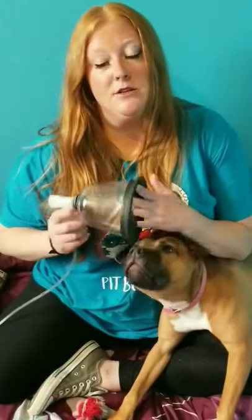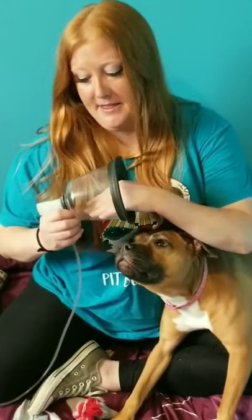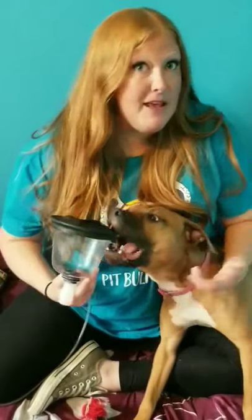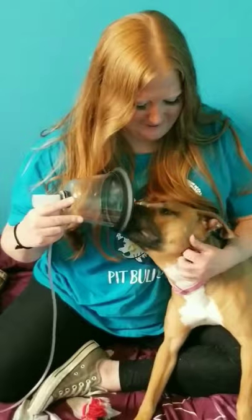What I like to do is put a little spray cheese in the face mask just to make this a more positive experience for her. She's a young and energetic dog, so giving her a hold still for five minutes at a time can be difficult, so we make it a positive experience.